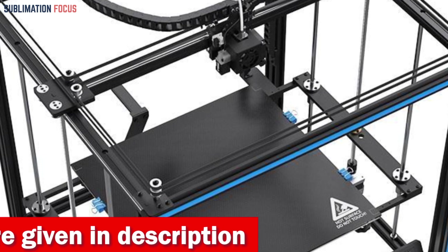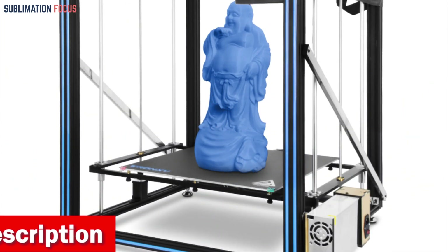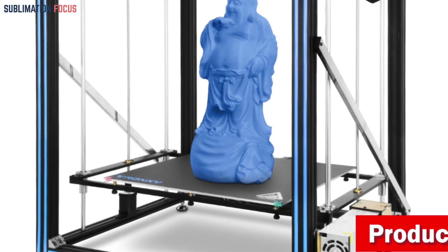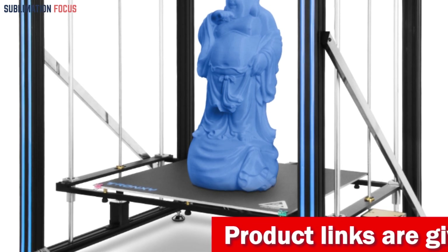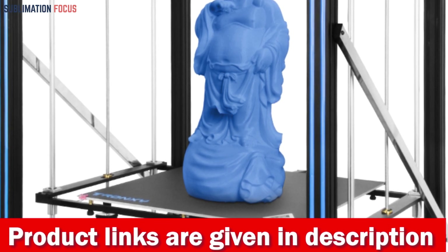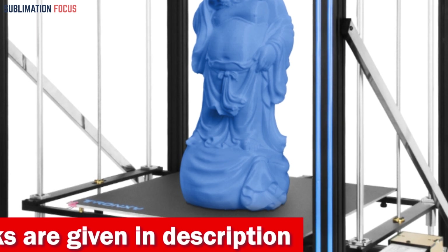The Popov 3D printer features a user-friendly 3.5-inch color touchscreen controller, making navigating the printing process a breeze. Say goodbye to tedious manual leveling thanks to the intelligent automatic leveling system. Experience unlimited printing possibilities with high-precision guide rails, ensuring impeccable print quality and long-lasting durability.